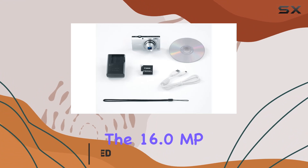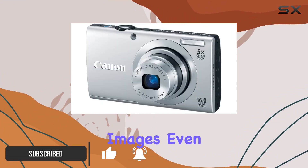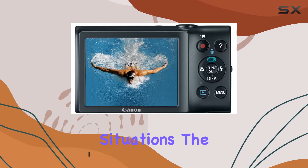The 16.0MP image sensor and Digic 4 image processor ensure sharp and vibrant images, even in various shooting situations.